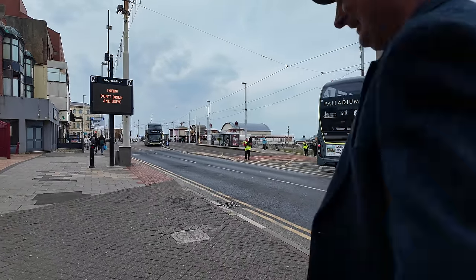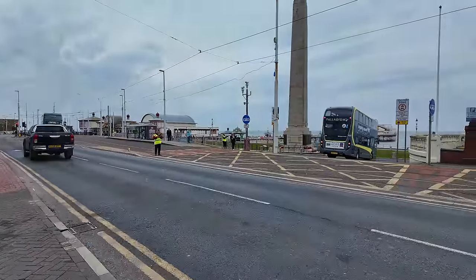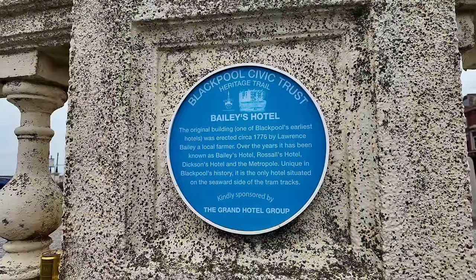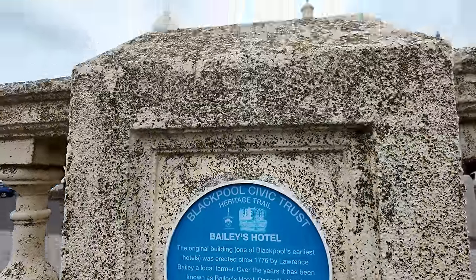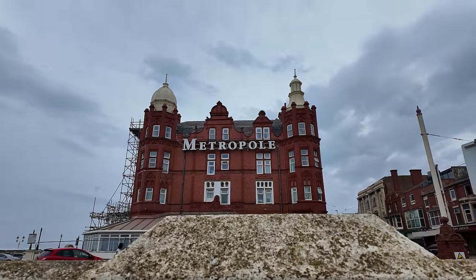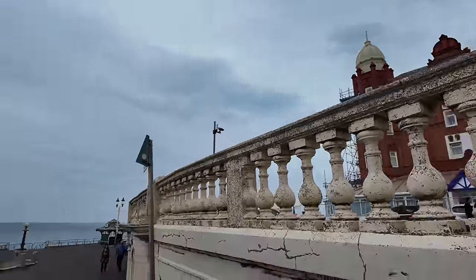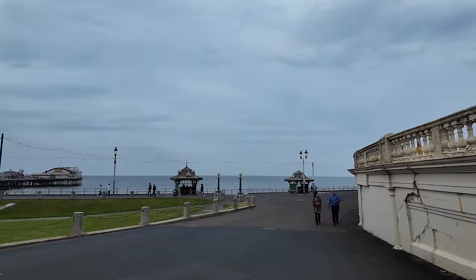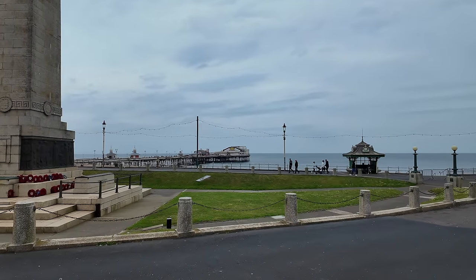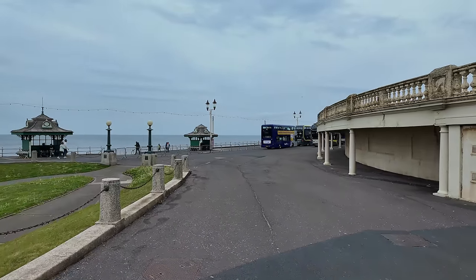Just outside what used to be Bailey's Hotel — it's now the Metropole Hotel. The Metropole has been closed to the public for the last three or four years. Anyway, I'm going to head down here and check out these buses.